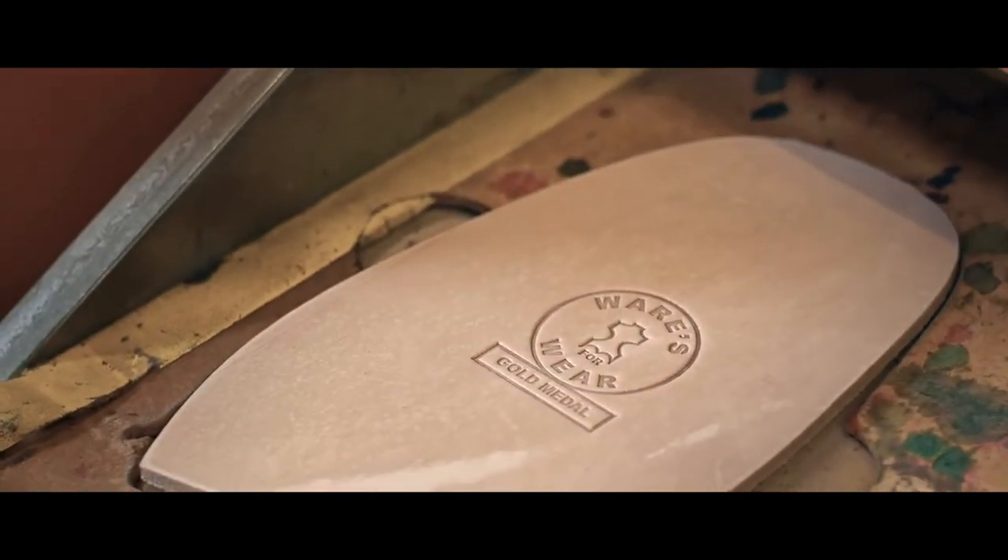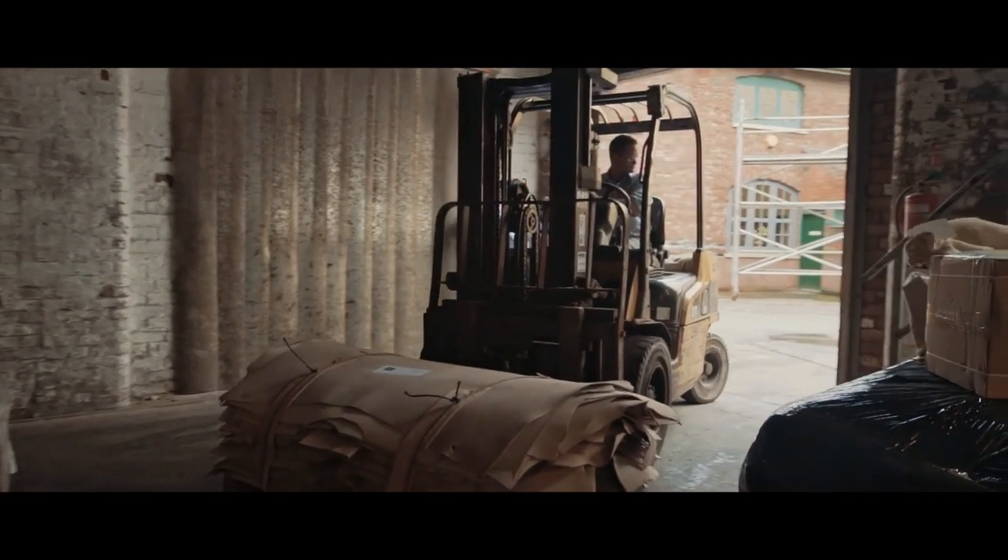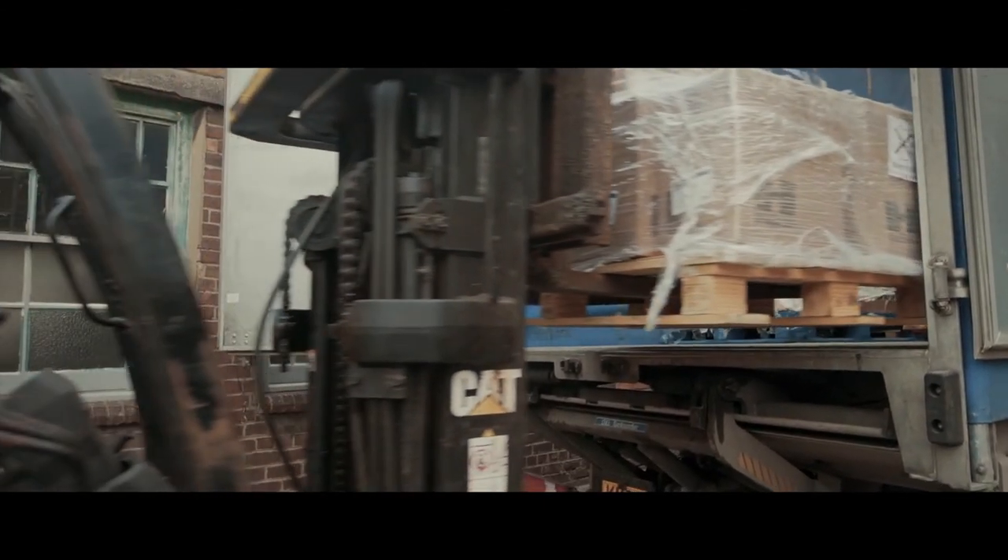Our leather goes to every point of the compass — America, Europe, Japan — there's a demand for traditional quality leathers.